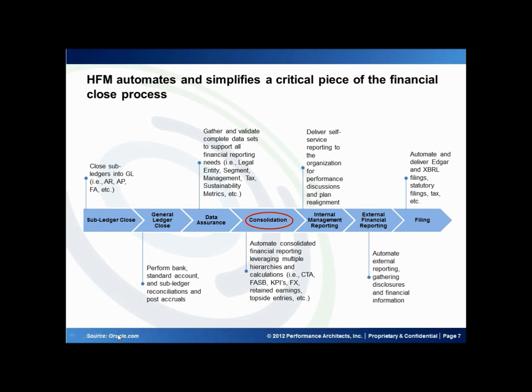While Hyperion Financial Management deals mainly with the consolidation phase of the close process as illustrated here, it comes with a whole bunch of tools that let you get through the other stages as well, with very close integration built in.